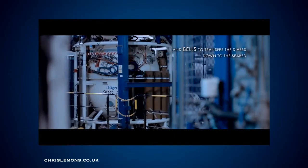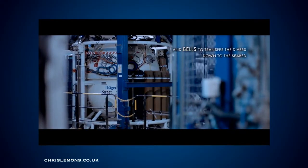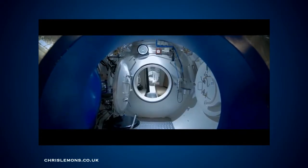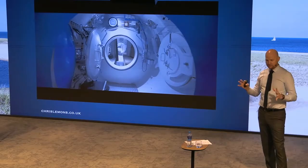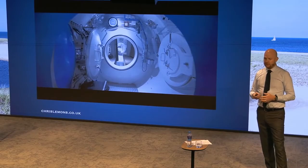We have a decompression chamber, and this is the diving bell — which we'll come to in a minute — which is effectively our taxi to and from work every day. At the beginning of a trip, we go through this door here, it is then closed behind us, and the entire system is pressurized down to an equivalent working depth.